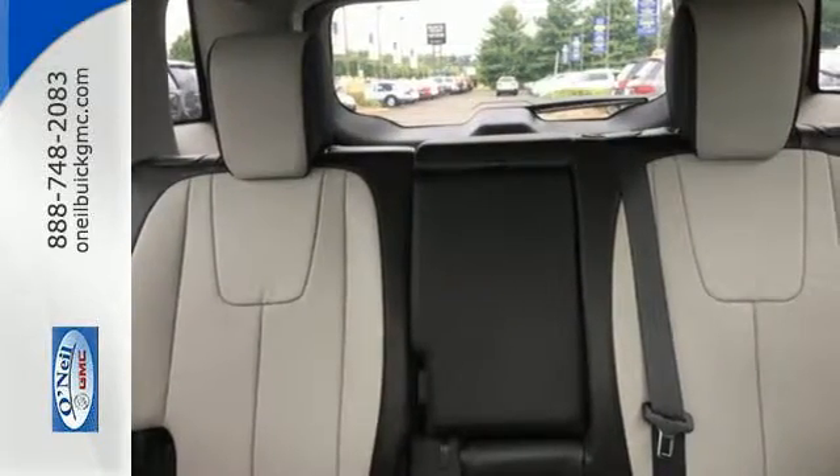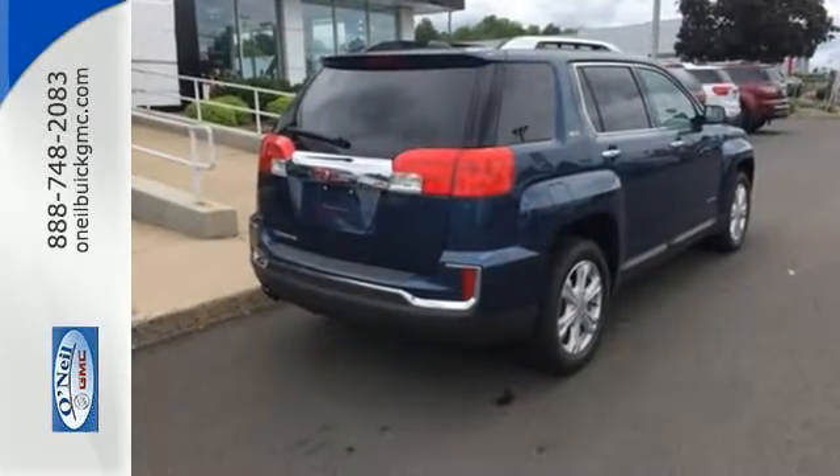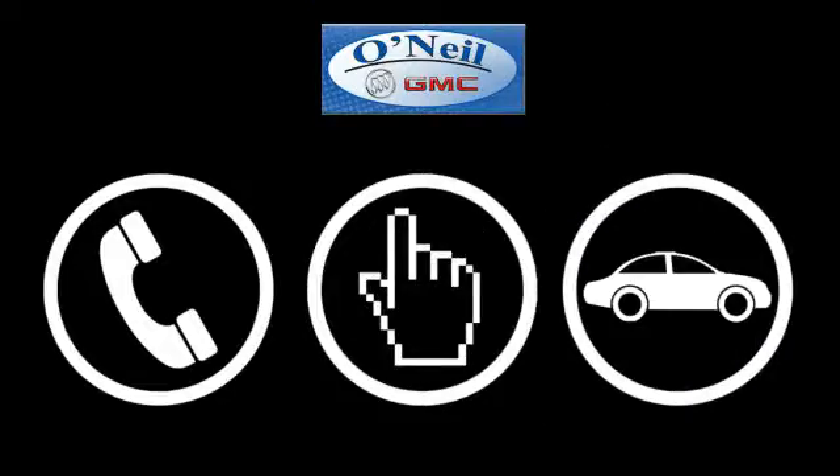Enjoy amazing space in a crossover SUV that treats you to a quiet, luxurious ride. Test drive it today. Call, click or stop in today.